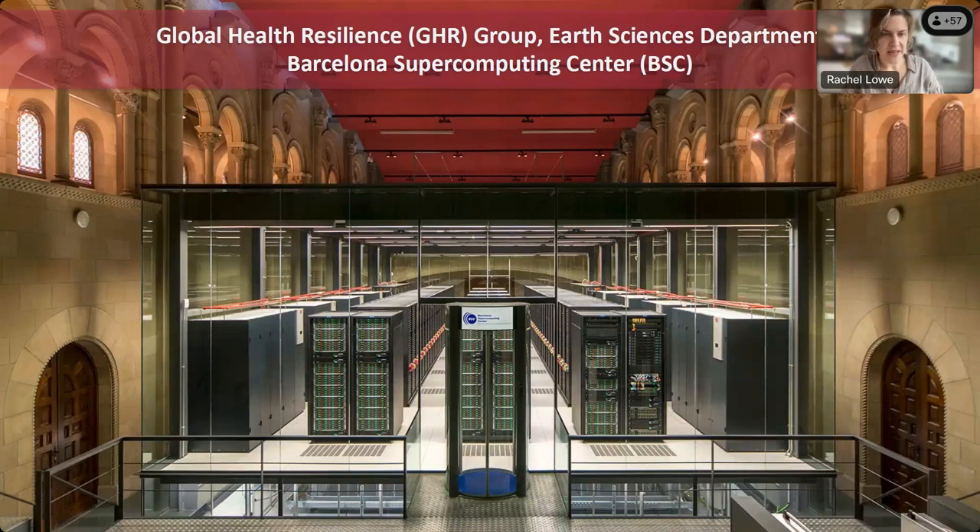I'm currently based at the Barcelona Supercomputing Center, which houses the MareNostrum 4 supercomputer and serves to produce digital solutions across many sectors of society. We have four different departments including life sciences, and last year I established the Global Health Resilience Group in the Earth Sciences department.